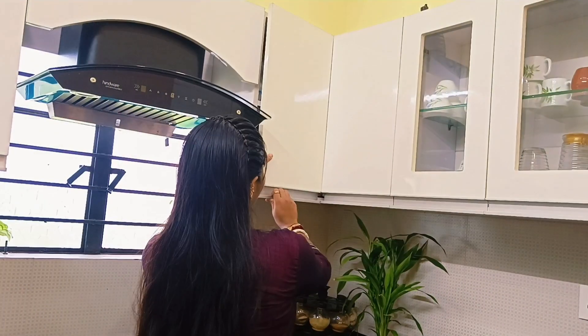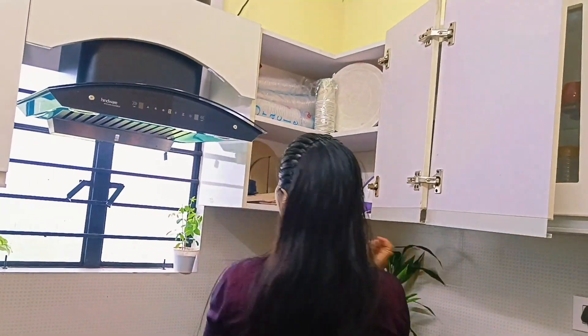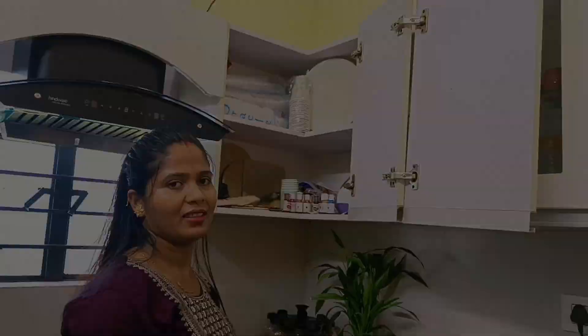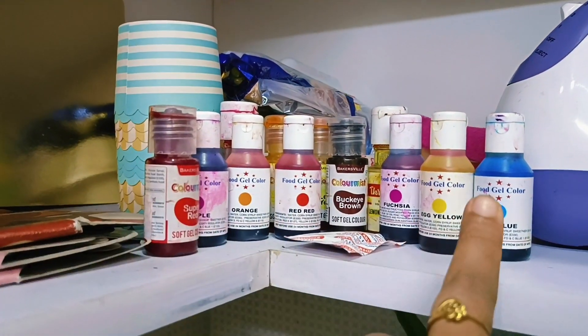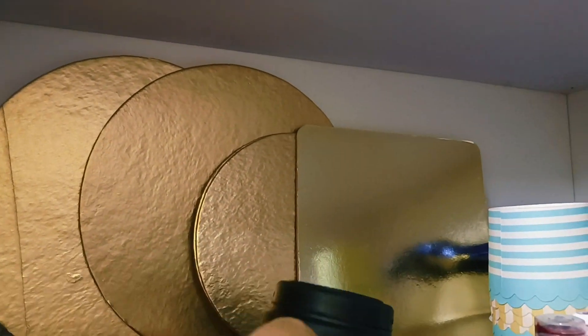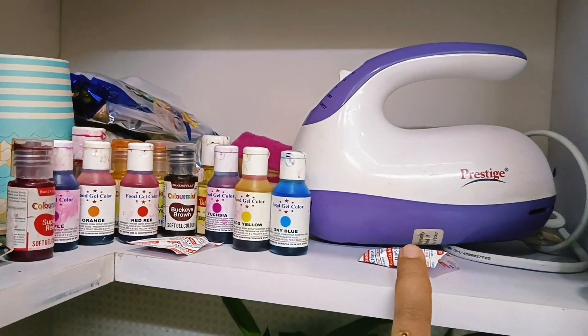This is the corner where we have all the baking, so we have to keep the cake as well. Here we have all the colors — this is the cake gel color, this is the cake plate, this is the knife, and this is the hand blender.